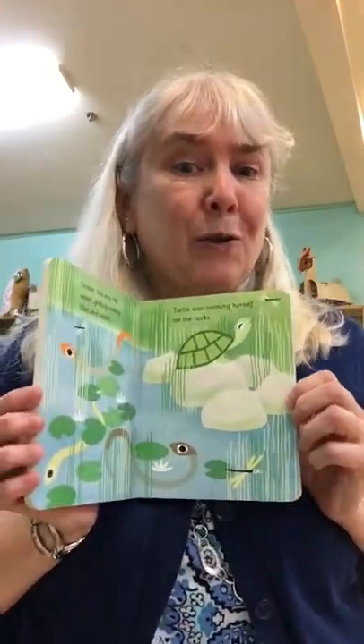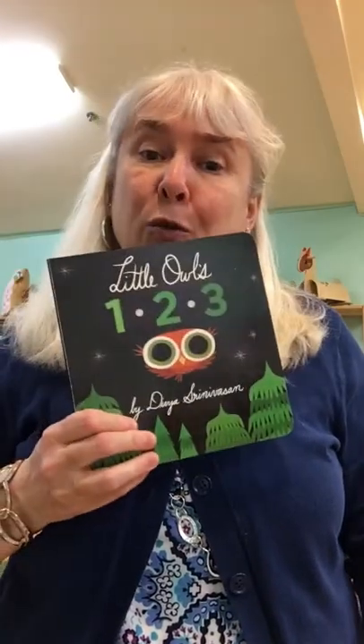We have a whole series of The Little Owl's Night — it's about a little owl and the adventures the little owl does in the nighttime. We also have The Little Owl's Day and more adventures during the day. And we have Little Owl's Colors and Little Owl's 1, 2, 3.